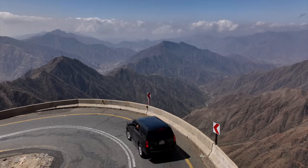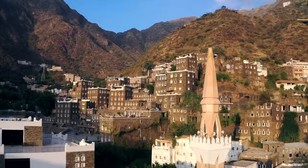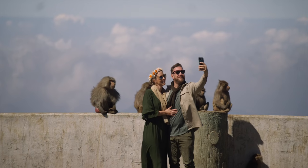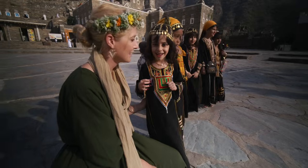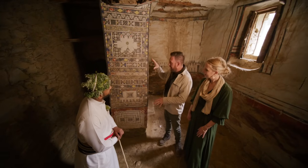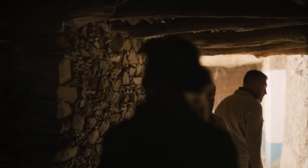On this episode, we explore the ancient village of Rij al-Arma. We encounter some of Asir's unique wildlife. Naomi makes some new friends. And we discover art in local ruins.